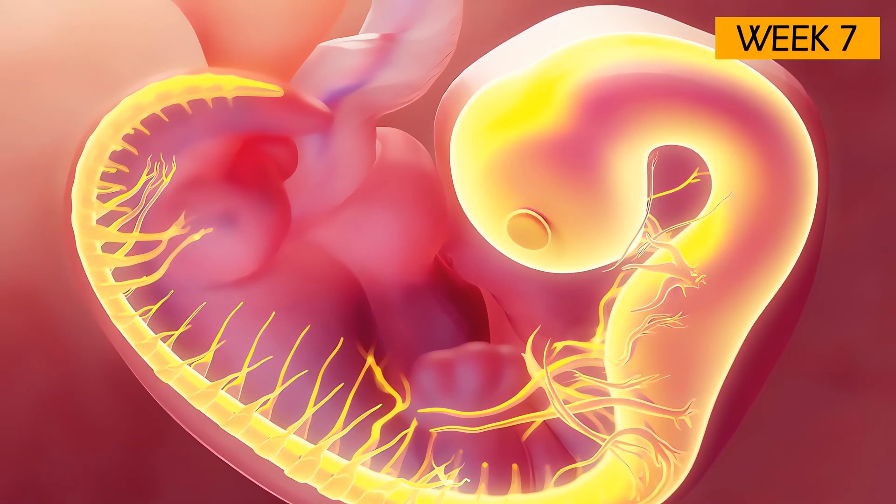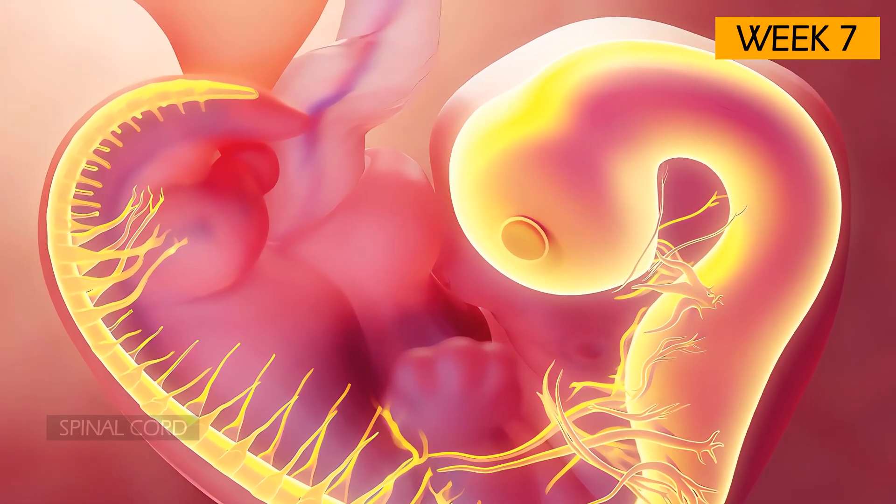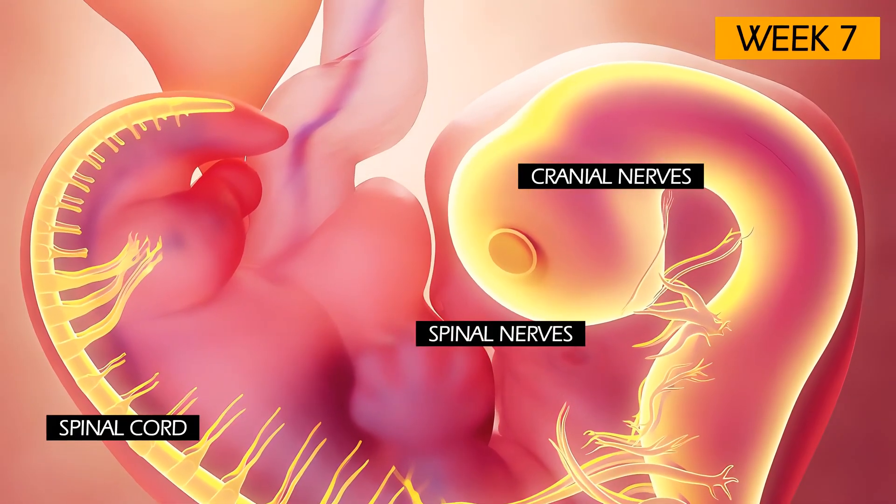While the brain is the main event at week 7, the rest of the nervous system — including the spinal cord, cranial nerves, and spinal nerves — are also developing quickly.